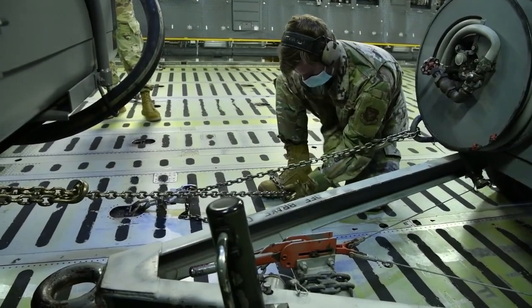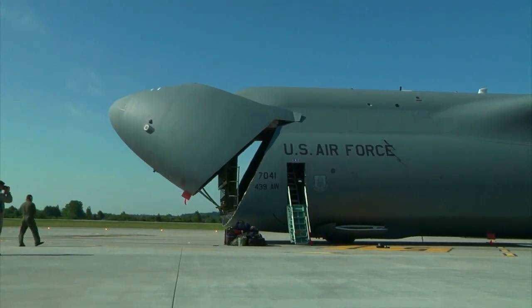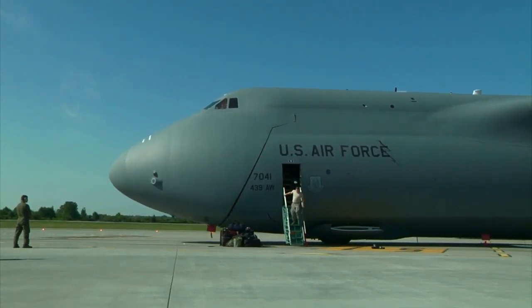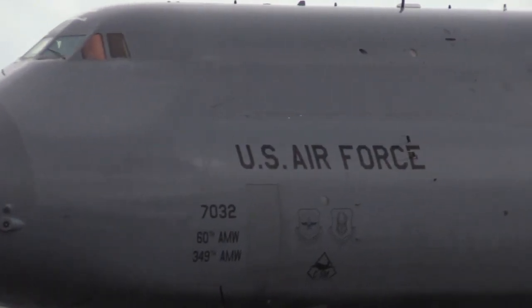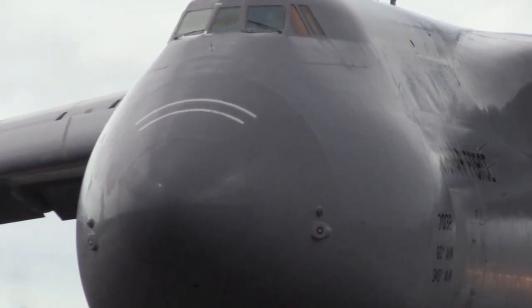In the military world, the capabilities of the C-5 Galaxy are the soul of successful logistics operations. This aircraft is capable of quickly transporting troops and heavy equipment to various conflict zones or disaster areas. Undoubtedly, the toughness of this aircraft in transporting various heavy vehicles has proven itself as an important pillar in maintaining security and stability in various parts of the world.